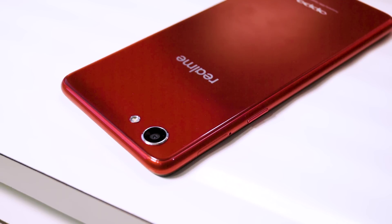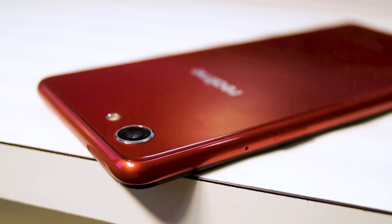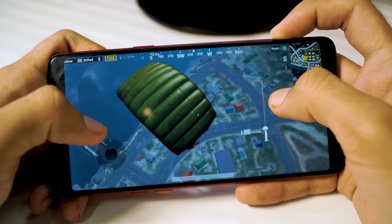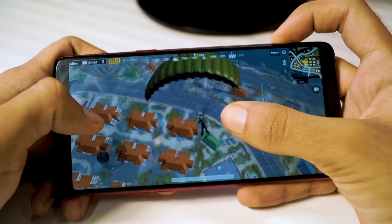Hey guys, Gizmoddict here and I'm back with another video about the Realme 1. Lately I've been uploading a lot of videos about this phone and you guys have a lot of questions, so I've been using this phone for the past three to four days as my primary device. Today I'm going to answer all of your frequently asked questions, so without wasting any more time let's get started.